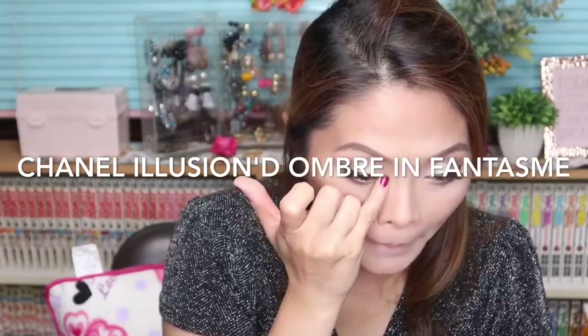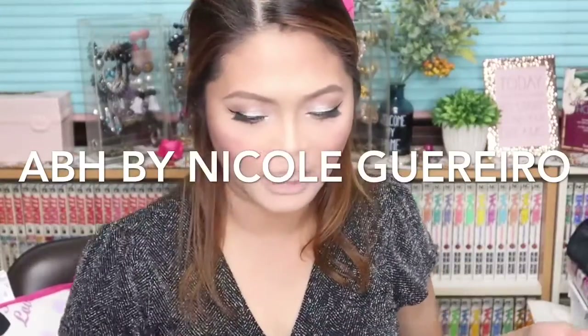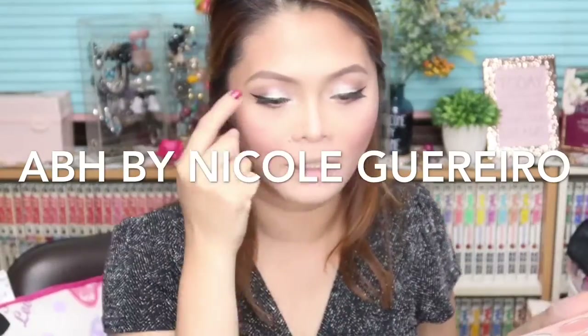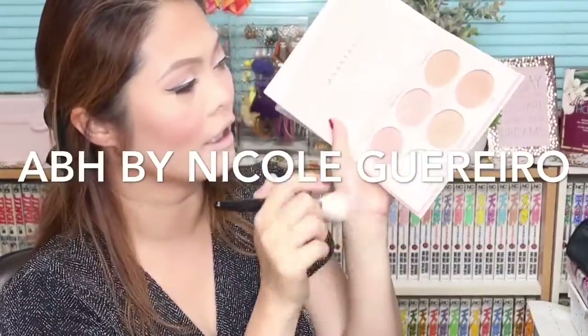I'm going to put the Chanel Illusion d'Ombre at the inner corner of my eyes. For the blush, I will be using this MAC Blush on the apple of my cheeks. For the highlighter, I will be using the Anastasia Beverly Hills by Nicole Guerrero, and I think I'll also add just a little bit of white highlight.